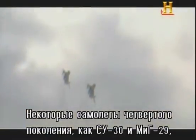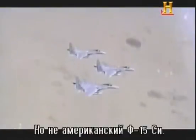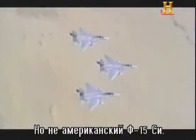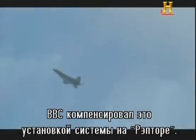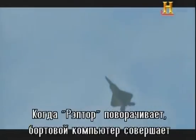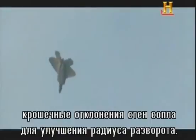A handful of Generation IV fighters, like the Su-30 and MiG-29, incorporated thrust vectoring, but not the American F-15C. The Air Force made up for this by perfecting the technology in the F-22 Raptor. As the Raptor turns, the aircraft's onboard computer makes tiny adjustments of the thrust nozzle to improve the turn radius of the aircraft.